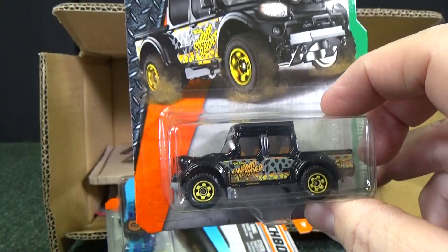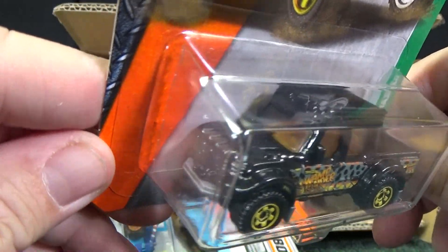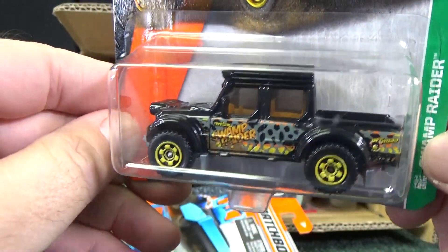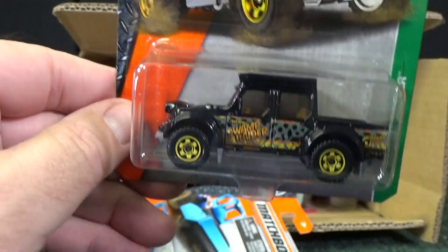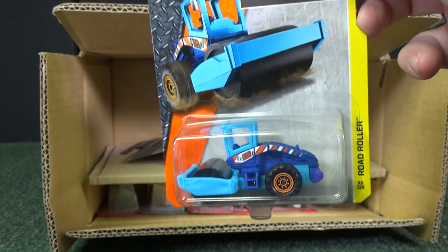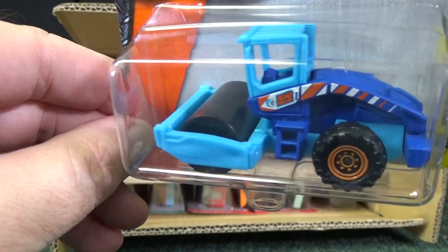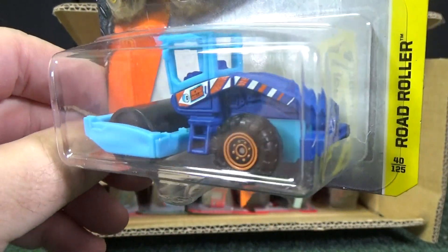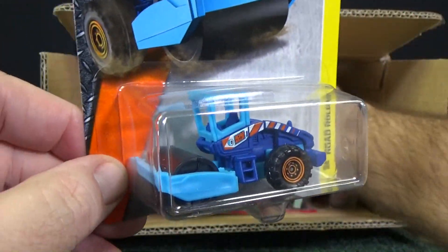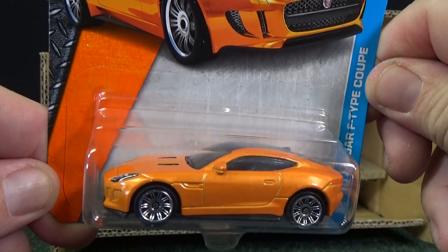I like this — this used to be a playset exclusive model. Swamp Raider — used to only get it in play sets. I'll give a link to one of the play sets I reviewed that had the Swamp Raider. Here you have Road Roller, one of the construction vehicles that they do. With that color, definitely looking to target the younger fans of the toy car market.